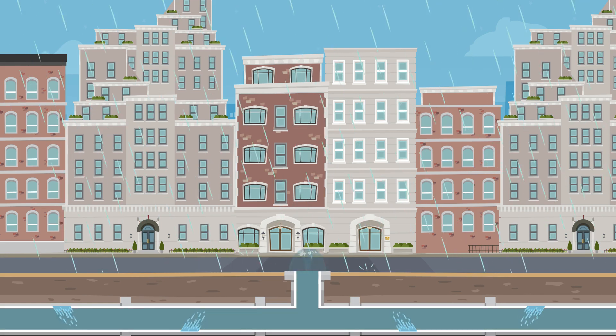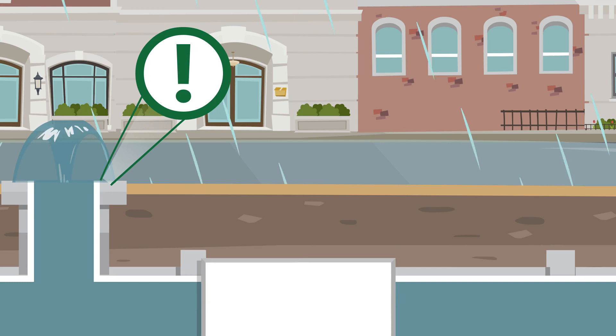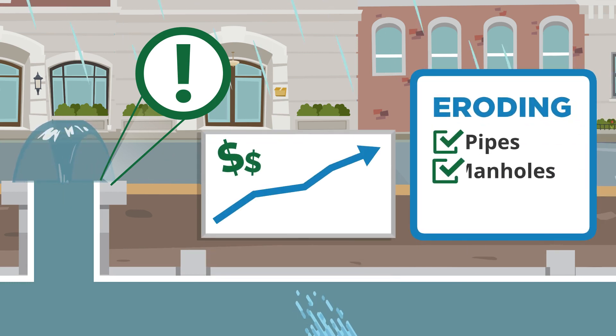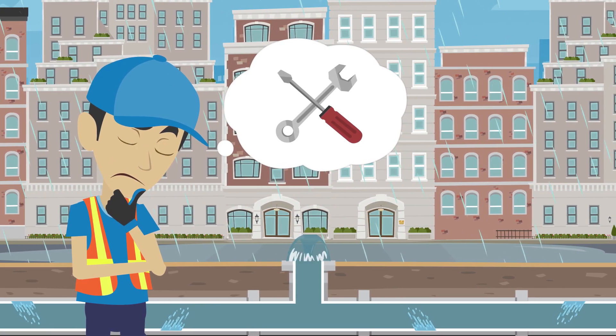Let's talk about one of your biggest problems: inflow and infiltration, or INI. When INI goes undetected, not only can it cause sewer overflows in your community, it escalates costs, eroding pipes, manholes, and joints. Excessive amounts put stress on capacity and you're left treating higher amounts of sewage water.